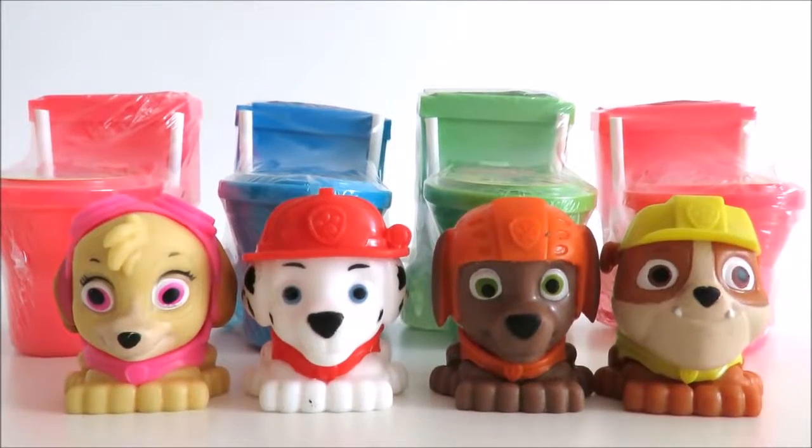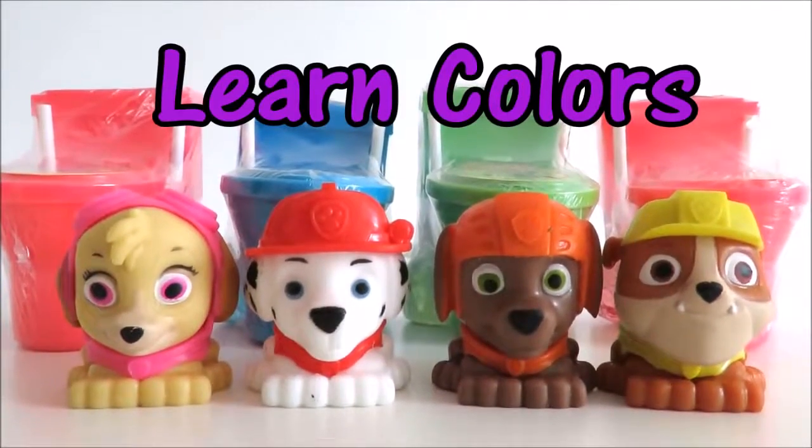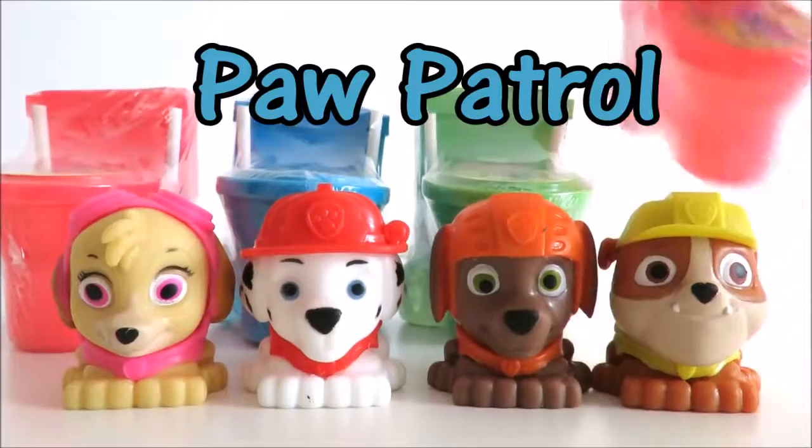Hi guys, today we're going to play and learn colors with Paw Patrol and candy toilets.